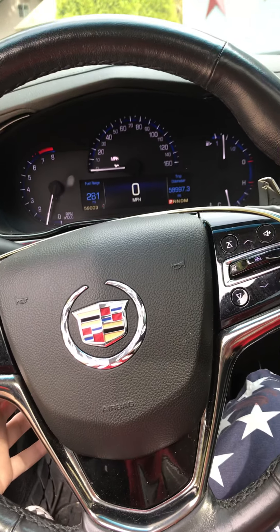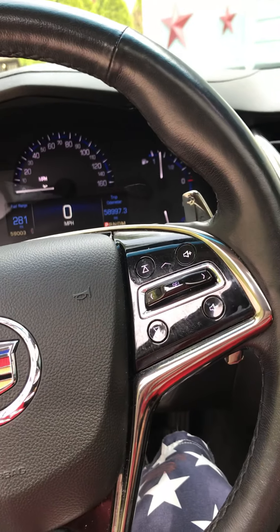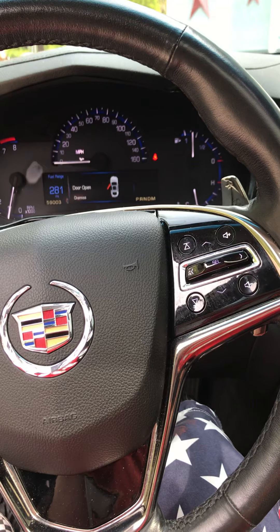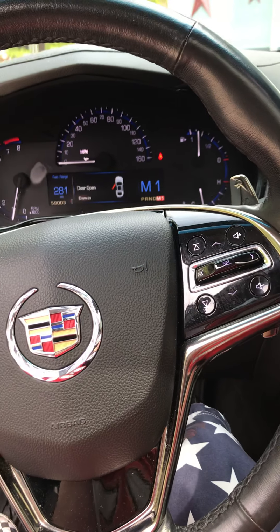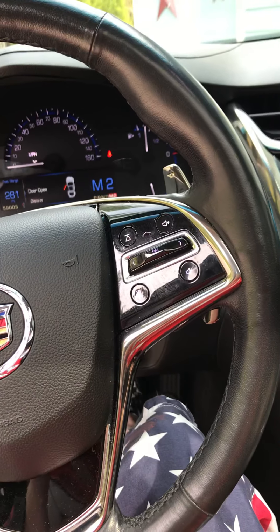It's got tilt and telescope on the steering wheel. It's a four-speed automatic — actually it might be a three-speed automatic.